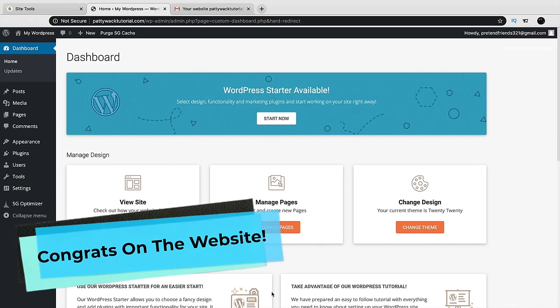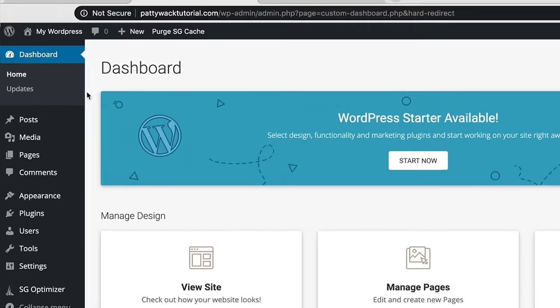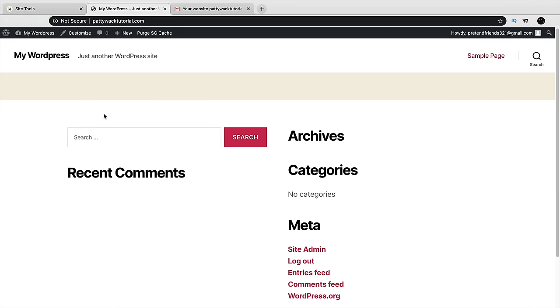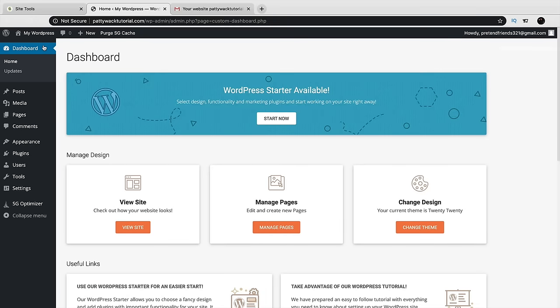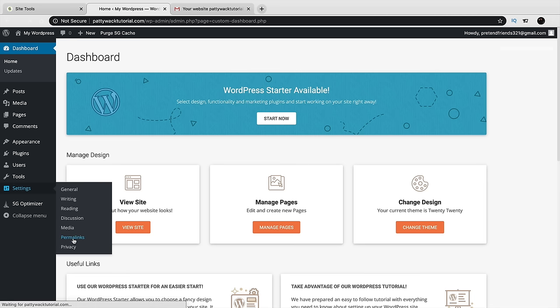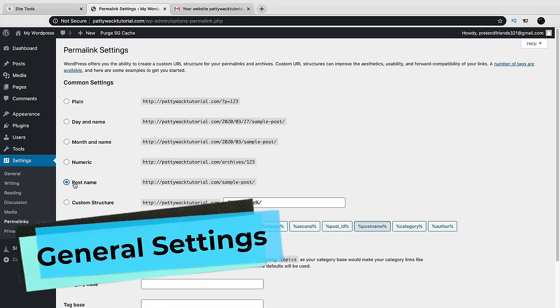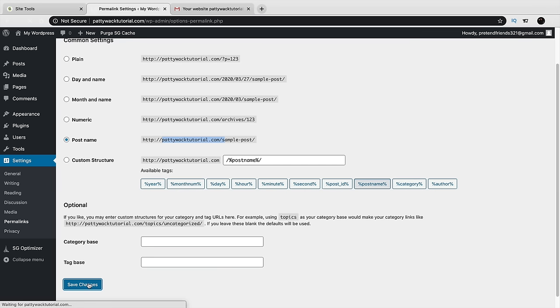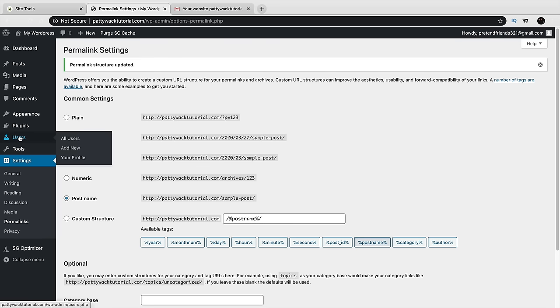Don't worry, we're going to make it look amazing. Click Dashboard. Before building the website, we need to change some general settings and fix our SSL. Go to Settings and then Permalinks. Make sure it's set to Post Name — this makes your URLs look clean, like yourwebsite.com/about-us instead of numbers. Click Save Changes. Next, under Users, click Your Profile to change your password, email, or the color scheme of your dashboard. I like Midnight — it's the easiest to work with.